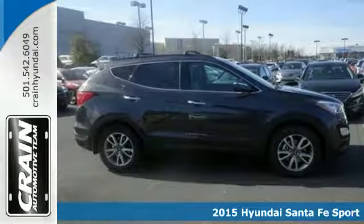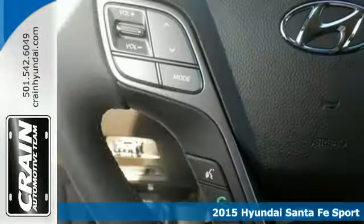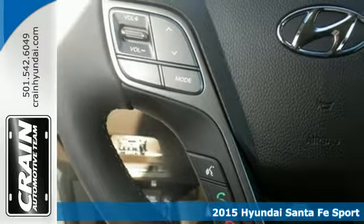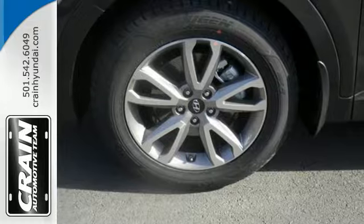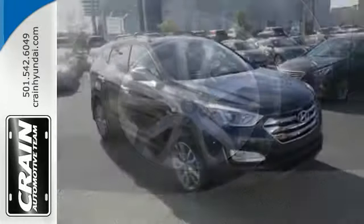Here's a 2015 Hyundai Santa Fe Sport. Set your sights on all you can do. Premium space, spirited performance, and a healthy dose of fun for everyone makes this perfect for the family and perfect for you.